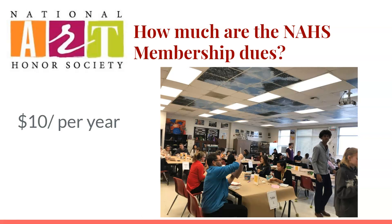The dues for the National Art Honor Society are $10 per year per student. The dues help to pay for some of the supplies that we use as well as membership into the National Art Education Association.